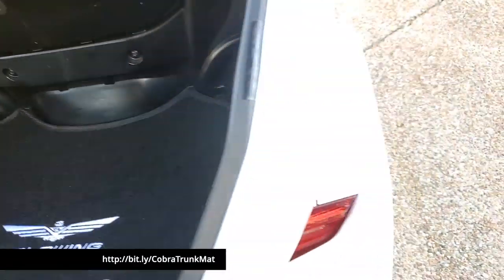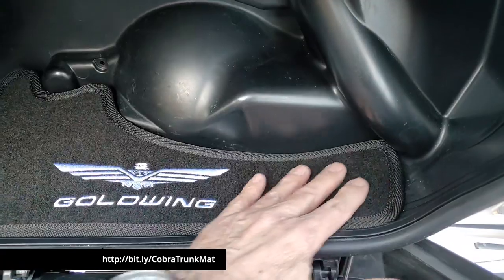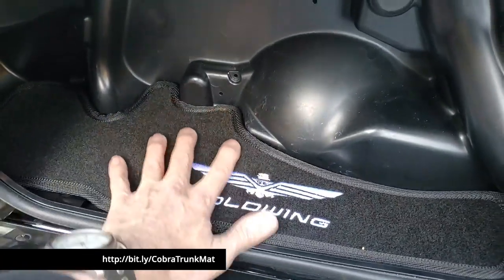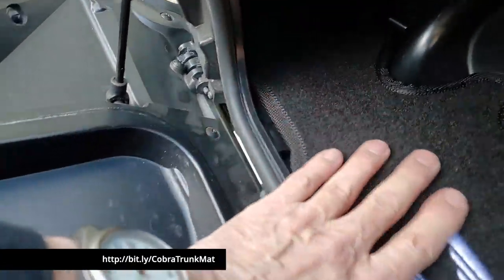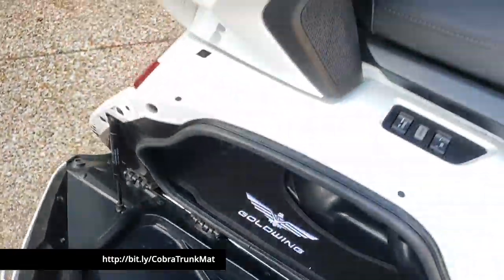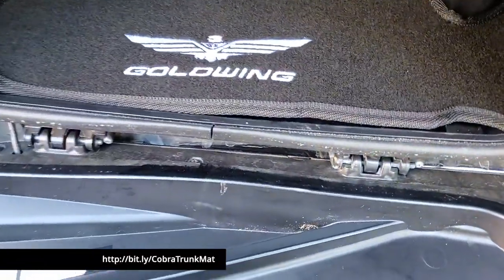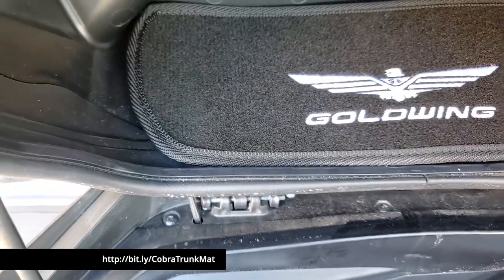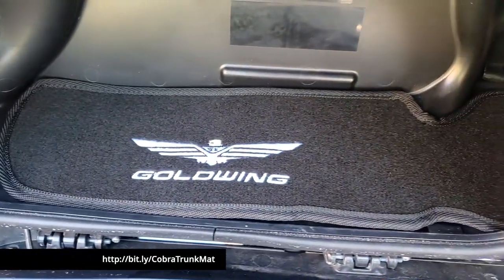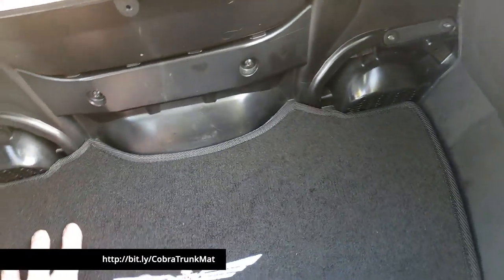Let's take a look at the saddlebags. The right saddlebag fits pretty well — almost a perfect fit in all areas. Looking back in there, it actually looks pretty nice. It feels nice — definitely an improvement over not having one at all. The left saddlebag is the same — fits good. I have not tacked these down with the velcro and double-sided tape, so they would probably fit a little flatter and tighter if I did. I just want to test them first before committing to that.